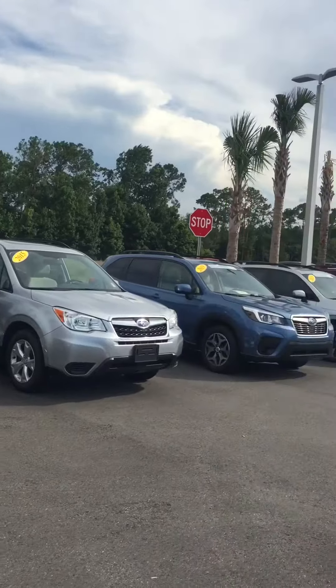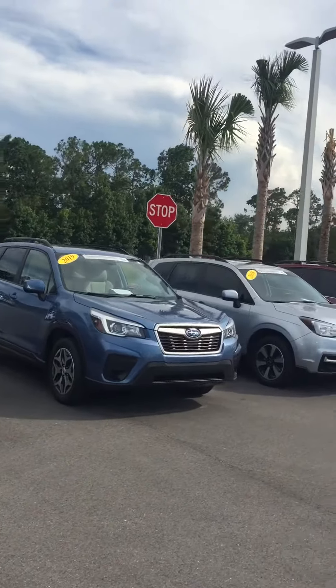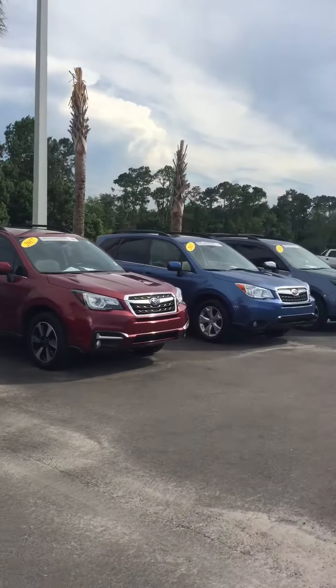I've got some good options in the Forester and the Outback for used. And with a new one, I may even be able to get you into a brand new Crosstrek.